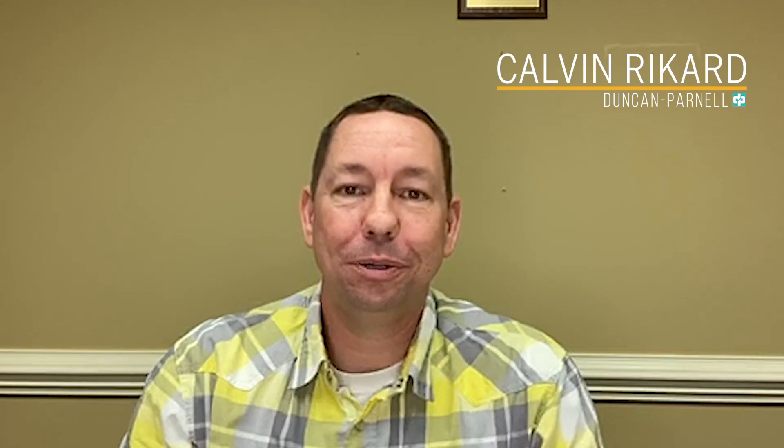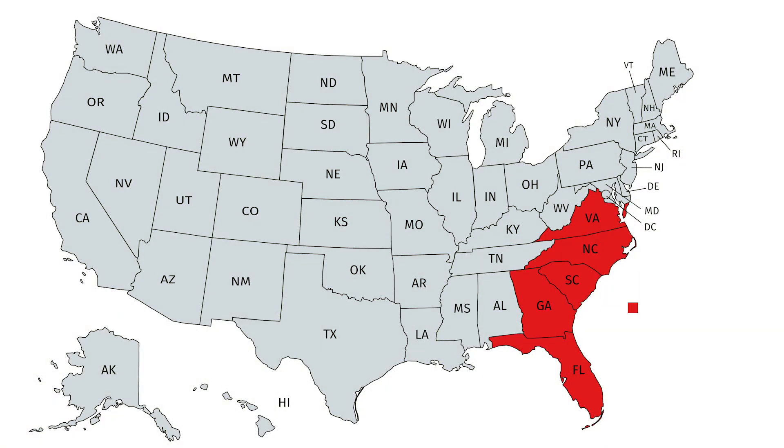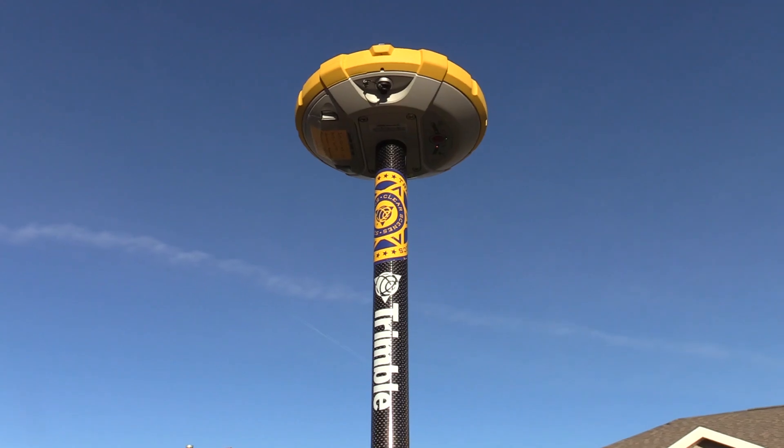Hey y'all, this is Calvin Reichard, a law enforcement advisor for Duncan Parnell, which is a distributor for Trimble products for most of the southeastern states — Virginia, North Carolina, South Carolina, Georgia, and Florida. Prior to my retirement with the South Carolina Highway Patrol's reconstruction unit, we had a chance to use Trimble products and solutions along with other outside sources of attaining data at our collision and crime scenes. What we found using these products, especially the GNSS system with Trimble along with UAV data, was that our time savings at scenes could be substantially reduced using these two products together.